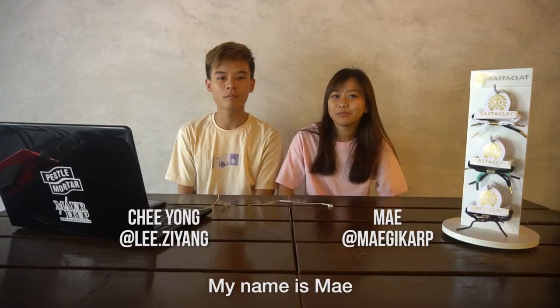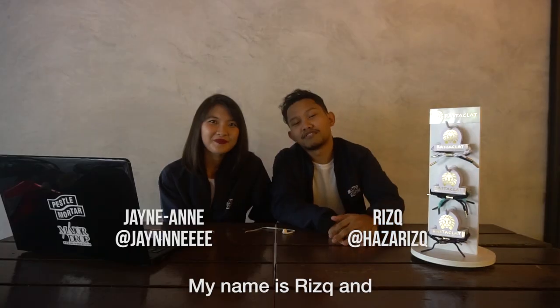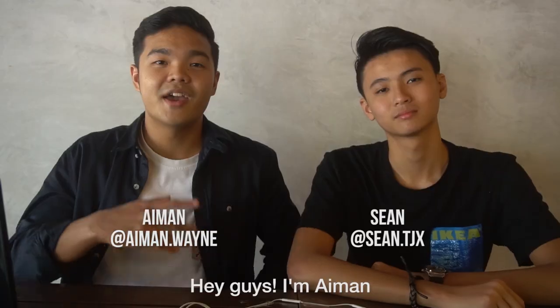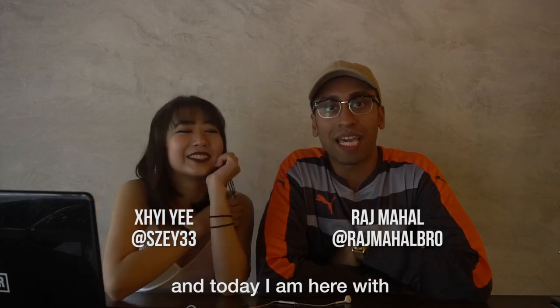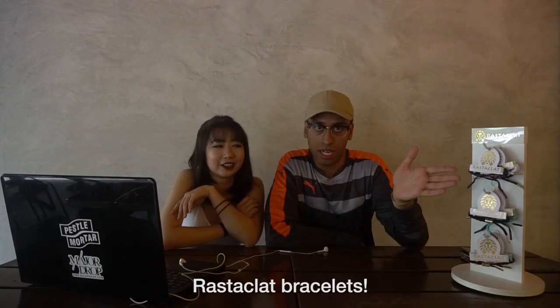Hi, I'm Evelyn. I'm Zaheerah. I'm BN. My name is Jaisha. I'm Nadia. My name is May. My name is Cheeyoung. I'm Hari. I'm Shadrake. My name is Riz, and I'm from Professor Mora. I'm Jeanne. I'm Ayman. And I am Sean. What's good ladies and gentlemen, this is your boy Raj Mahal, and today I am here with Zee, and we are going to be reviewing Rastaklatt bracelets!